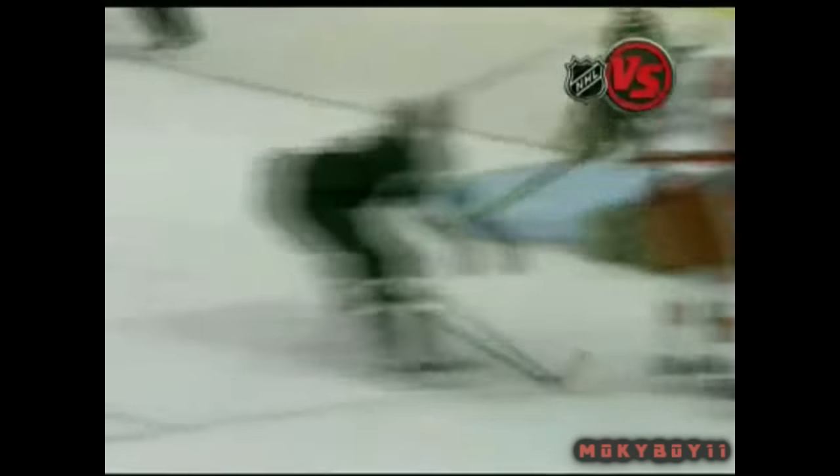Datsyuk has the ability to not only see what's in front of him, but what's coming from behind him. A beautiful move, set up for the score! The incredible ability to handle the puck and change directions and speeds is dumbfounding.